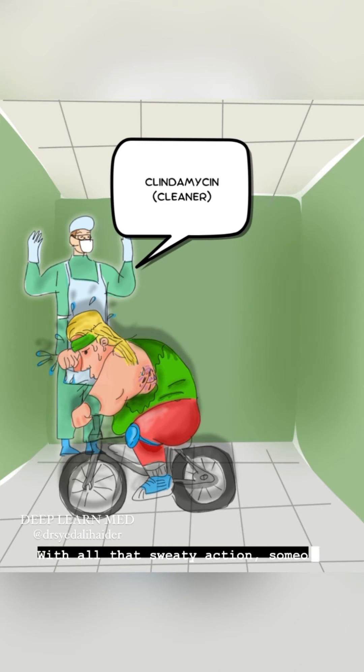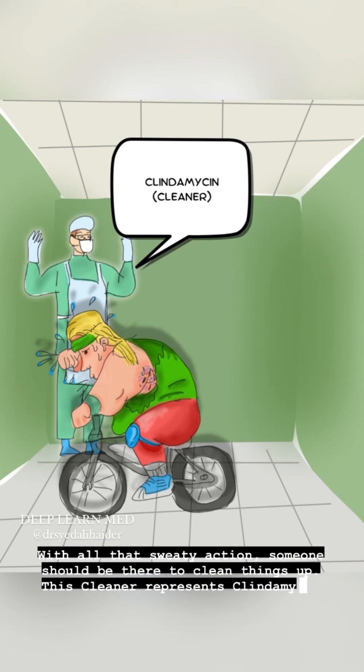With all that sweaty action, someone should be there to clean things up. This cleaner represents clindamycin.